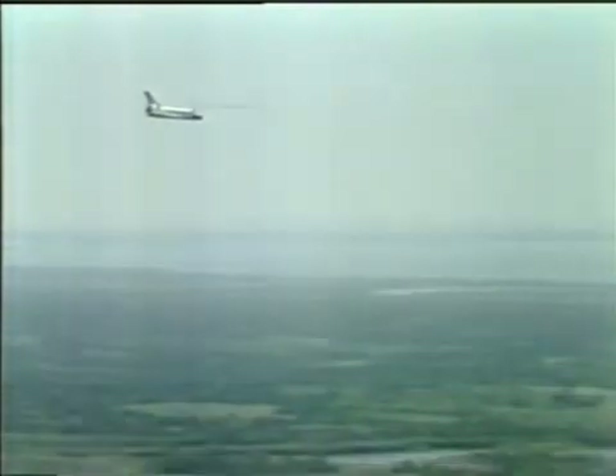We can see the shuttle Challenger overhead with our eye as well as with the cameras here. It's making a very steep descent — it drops almost like a rock. It's coming down pretty fast, and now it's about the point where he's transitioning into a gentle flare for the landing.